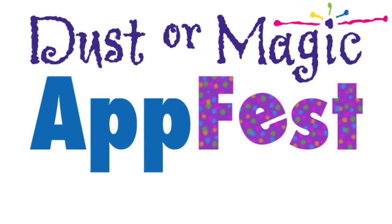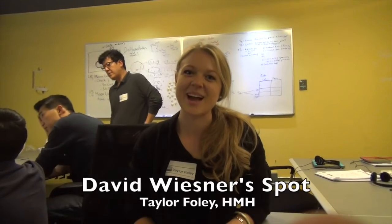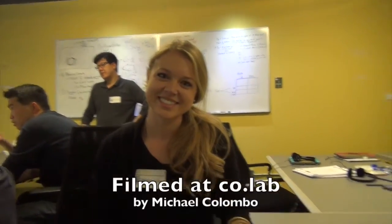We're here at AppFest and we're doing some demos. Would you like to introduce yourself? I'm Taylor Foley, and I'm from Houghton Mifflin Harcourt. Today I have David Wiesner's Spot to share. Let's take a look.